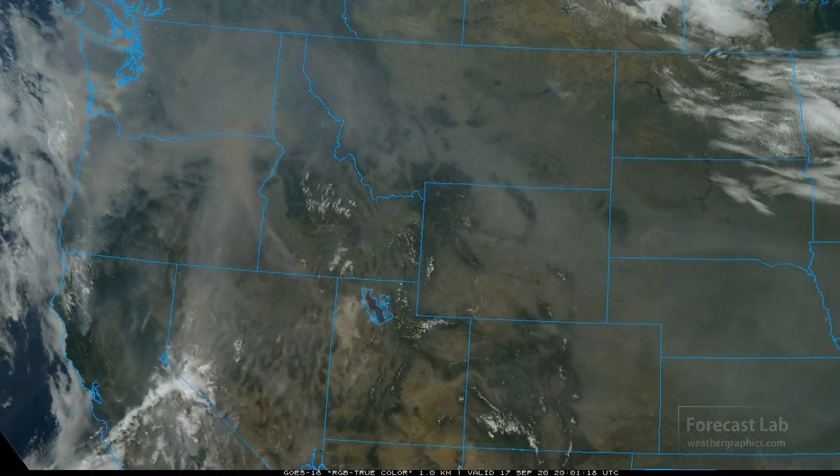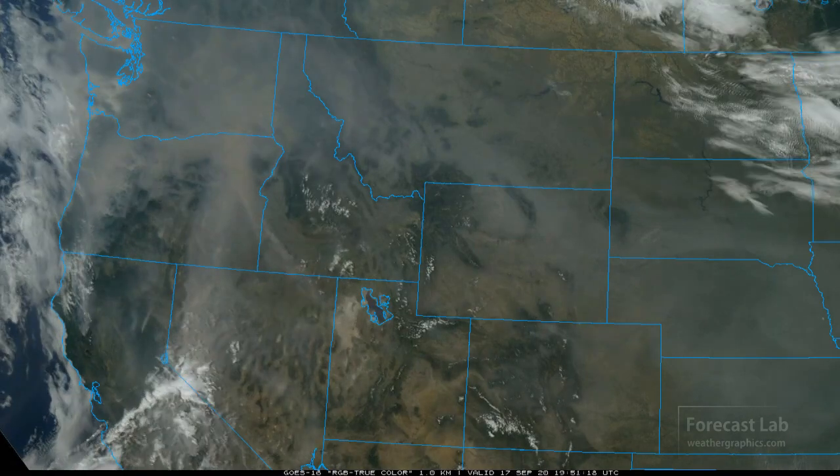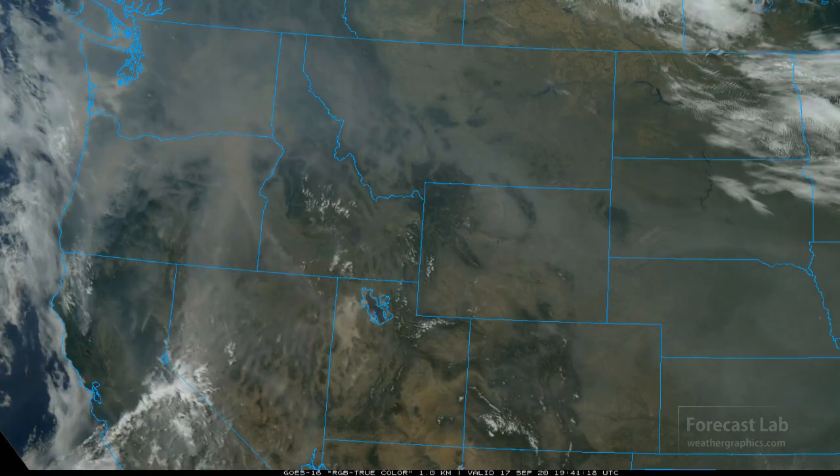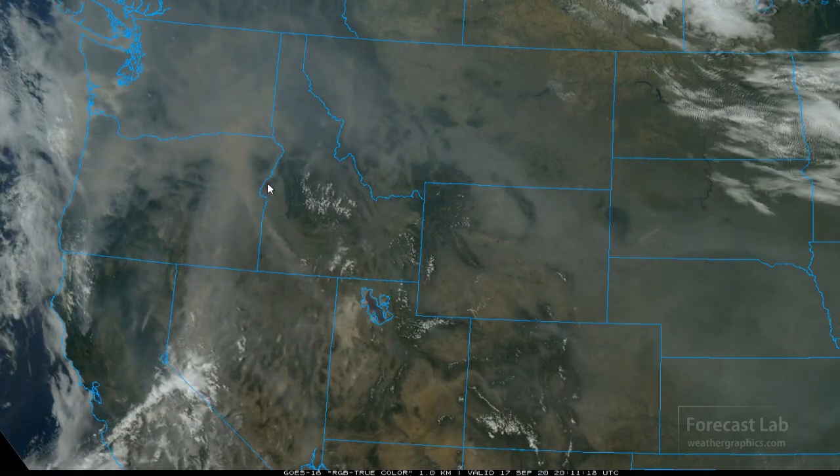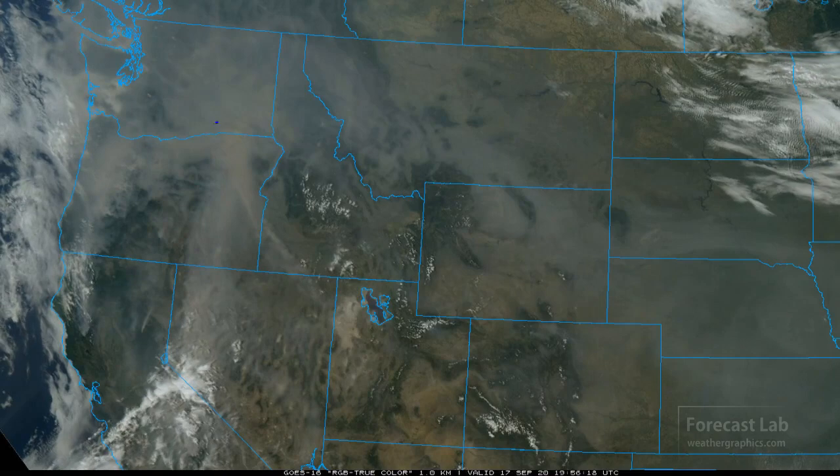In the northwestern US, clear skies in a lot of places but a very pervasive smoke layer. You can see it's really thick there around just west of Boise — around Caldwell, Idaho — up towards the Pendleton area and up to Spokane.